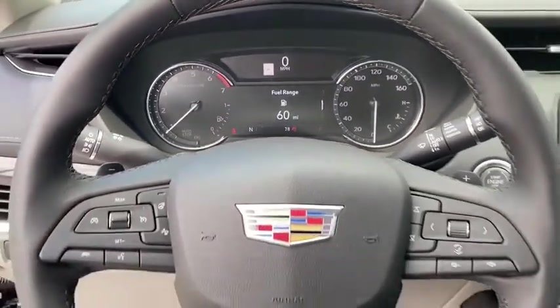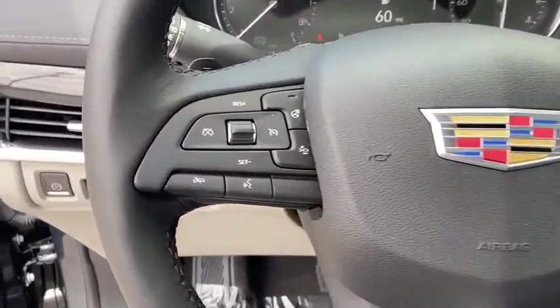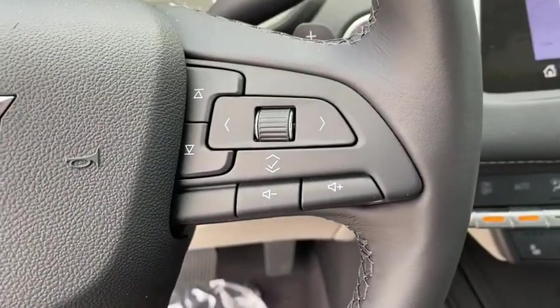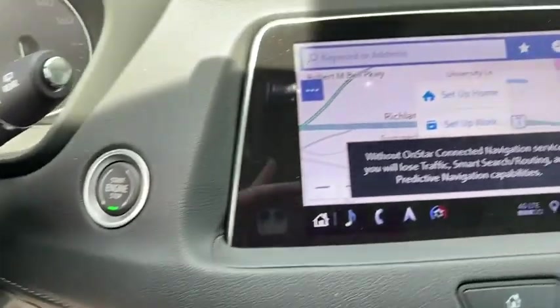Universal garage door opener, security system, compass, power windows, electronic stability control, rear window defroster, trip computer, heated front driver and passenger seats, overhead console, tachometer, remote keyless entry, leather seats.